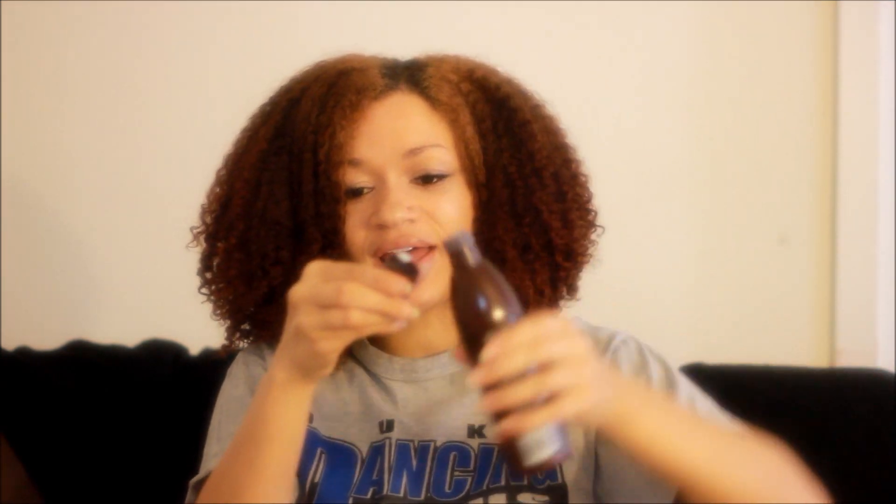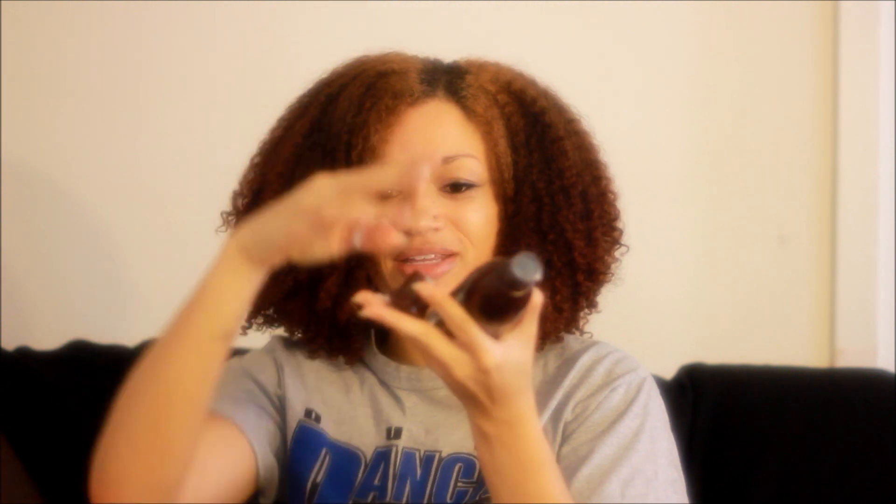Moving on to the shampoo — the shampoo is very creamy. It smells like Cream in Nature, so I thought it may perform like Cream in Nature. But it does not perform like Cream in Nature at all. My hair was extremely, extremely tangled and stripped after using this shampoo. I really did need to deep condition my hair after using it. I'm certainly not going to use this shampoo again.